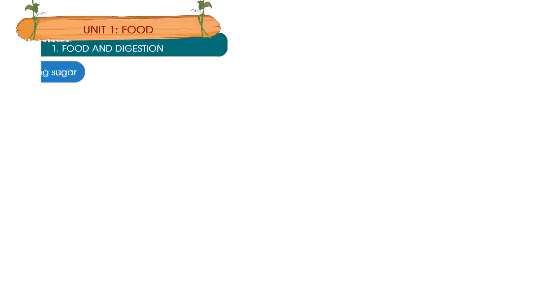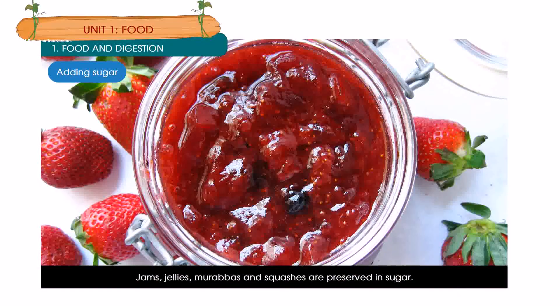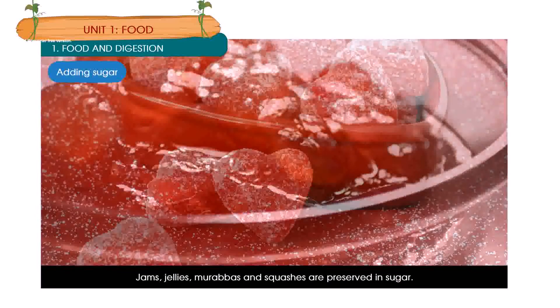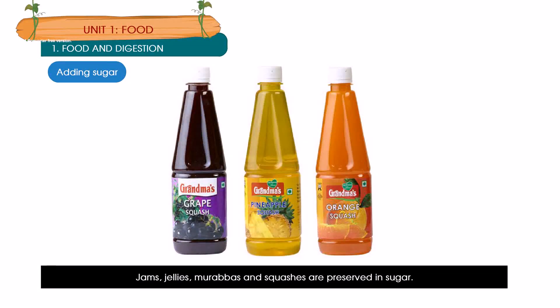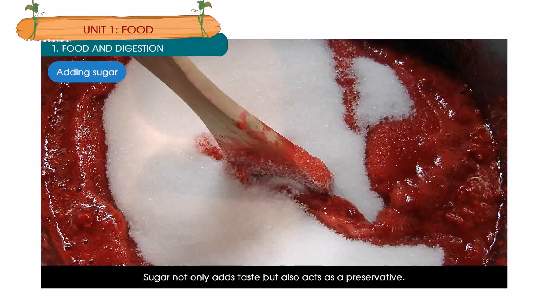Adding sugar: Jams, jellies, murabbas and squashes are preserved in sugar. Sugar not only adds taste but also acts as a preservative.